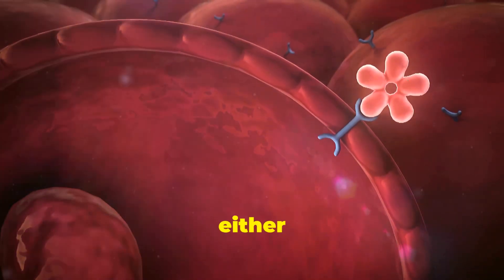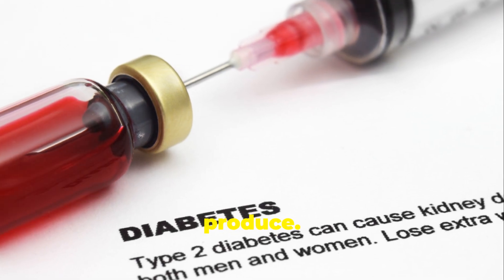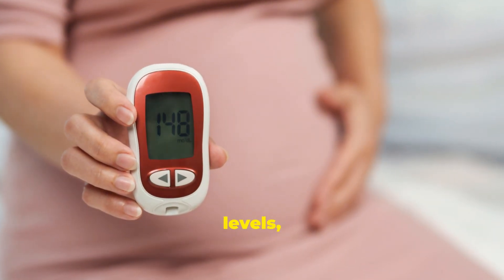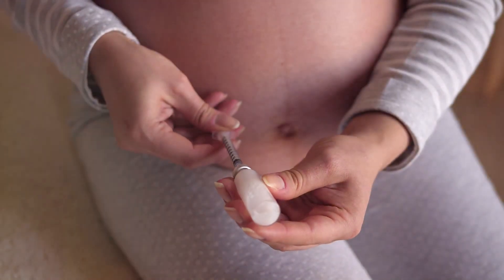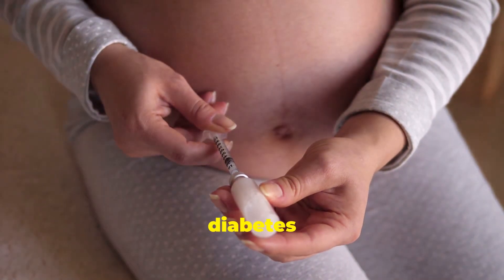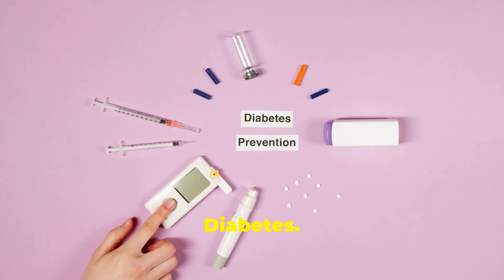Diabetes is a condition where the body either doesn't produce enough insulin or can't effectively use the insulin it does produce. During pregnancy, this can lead to higher than normal blood sugar levels, impacting both the mother and the baby. There are three main types of diabetes that can affect pregnancy: type 1, type 2, and gestational diabetes.